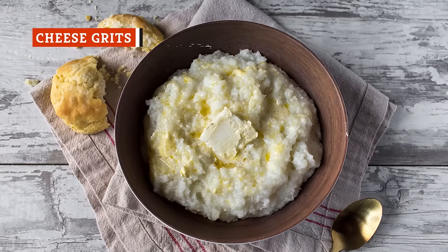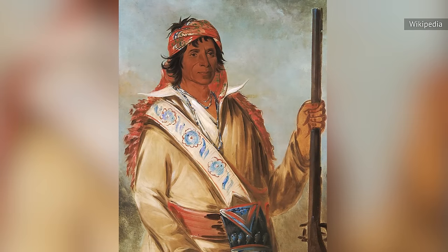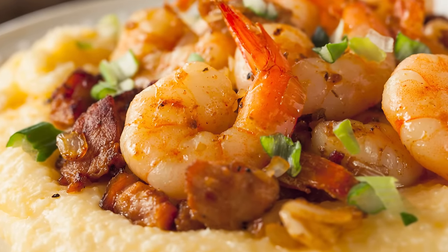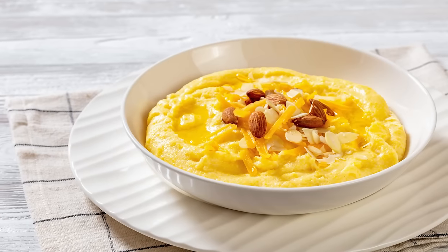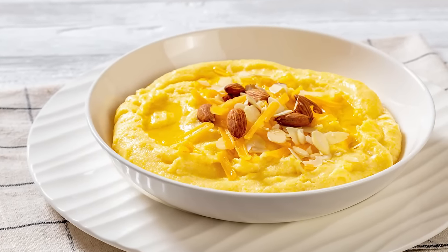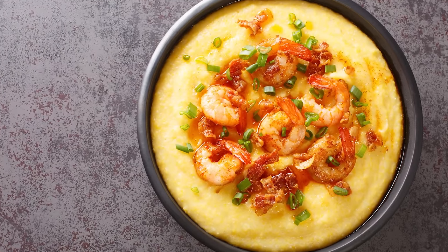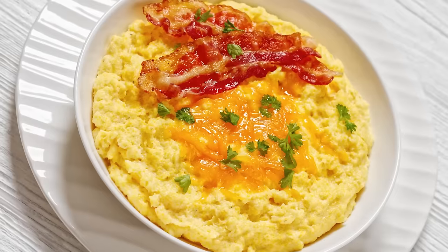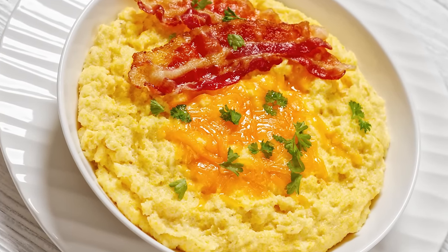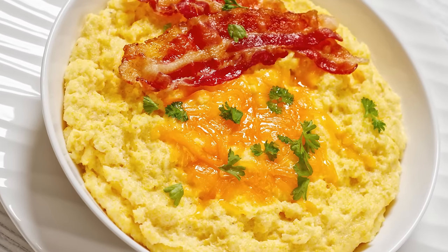Grits entered into Southern cuisine through the Native American Muskogee Tribe, who made their home in what we now know as the Deep South. Over time, grits have evolved into many variations. While it's common to eat grits with only butter, many people add cheese to make cheese grits. You can make cheese grits with green onions or with garlic, and it's even possible to rustle up a cheese grits casserole. While some people eat grits alone, they are also common as a side to eggs and bacon.